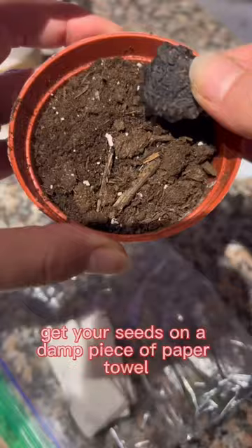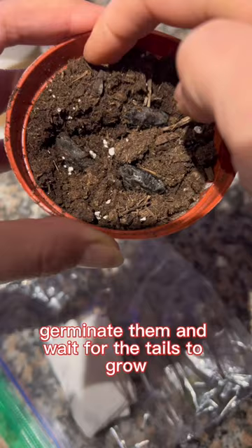If you want to grow it too, get your seeds on a damp piece of paper towel, germinate them, and wait for the tails to grow. Hopefully ours will grow soon, so make sure you come back for updates. Thanks for stopping by and don't forget to subscribe!